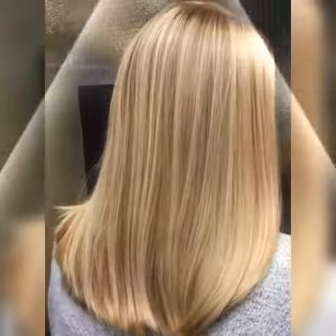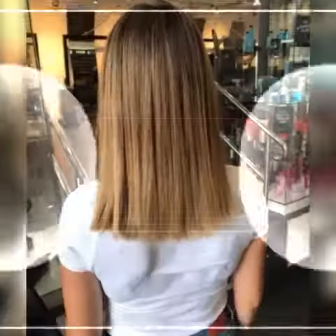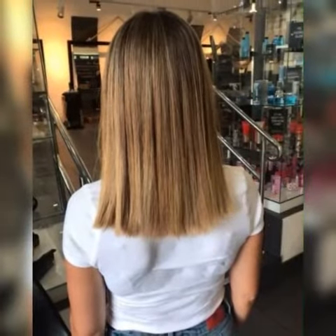Here are some hair fashion hacks that you may find helpful. Use dry shampoo to refresh your hair. If you don't have time to wash your hair, dry shampoo can be a life saver. It can absorb excess oil and leave your hair looking fresh and clean. Spray it at the roots and work it in with your fingers for the best result.